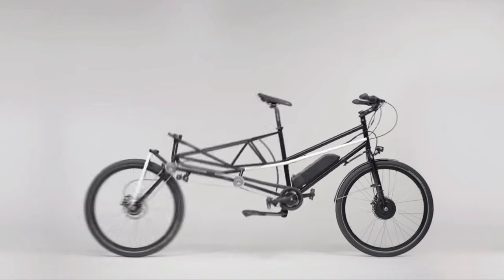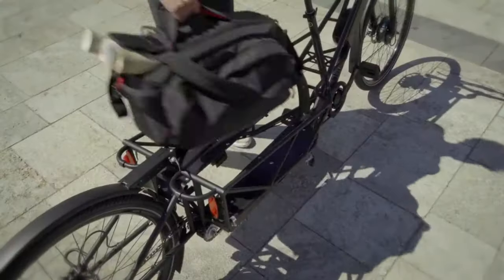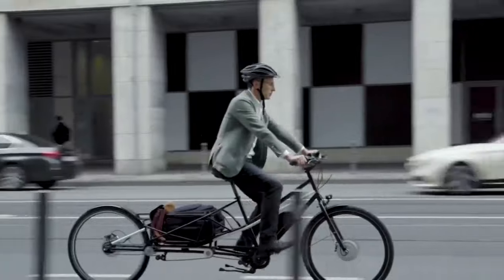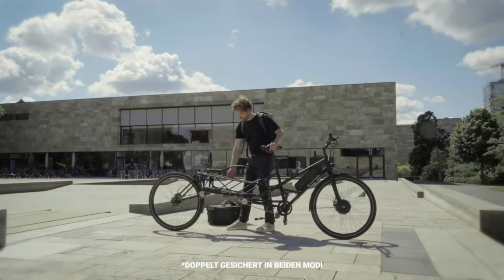The bike easily folds and unfolds in seconds, requiring no tools. Once unfolded, it reveals a spacious cargo area measuring 15 by 23 inches. You can choose between two versions: a standard bike weighing 68 pounds and an e-bike at approximately 81 pounds.